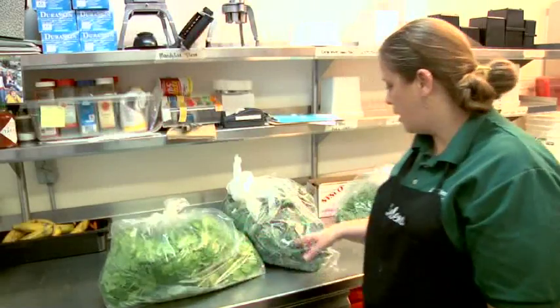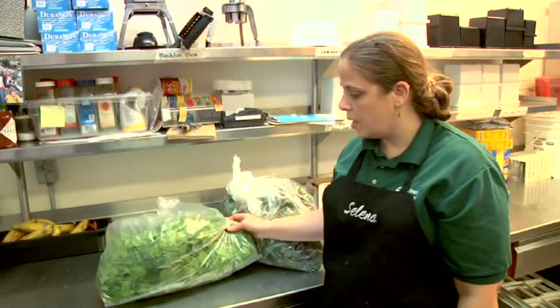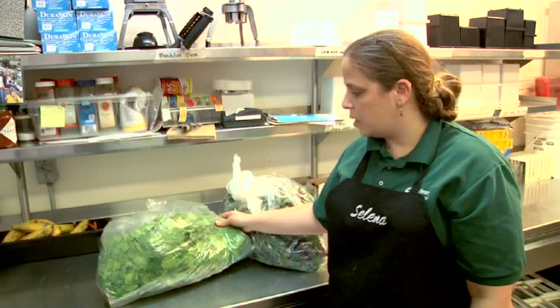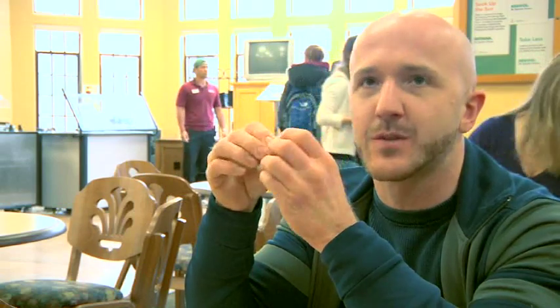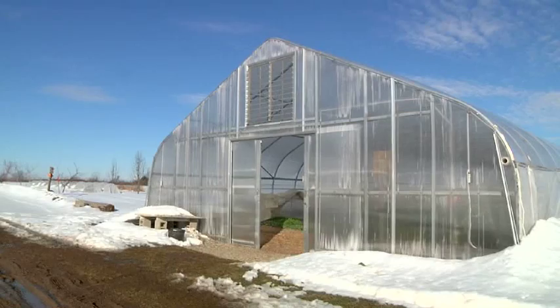This bag will last us a couple of days generally speaking, but we also use this in recipes and anything that we need spinach for. I come to Yakeley because I think it's the only place around here that offers stuff from over there. People want to know where their food is coming from.